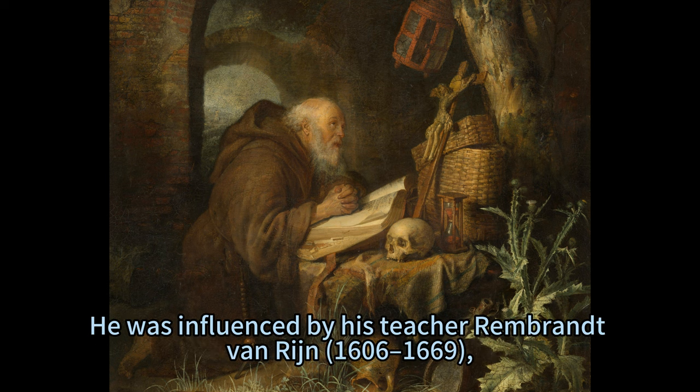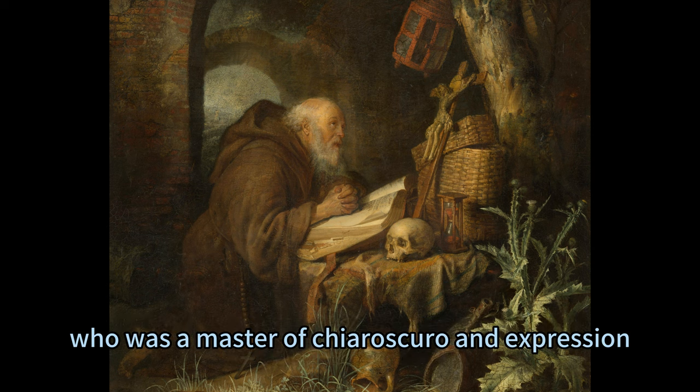He was influenced by his teacher Rembrandt van Rijgen (1606–1669), who was a master of chiaroscuro and expression.